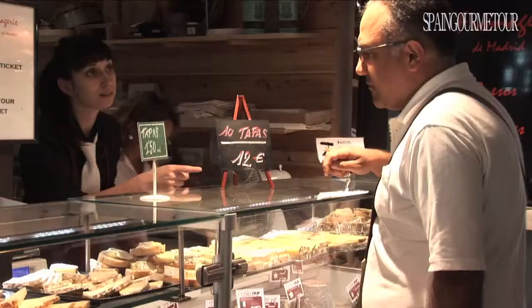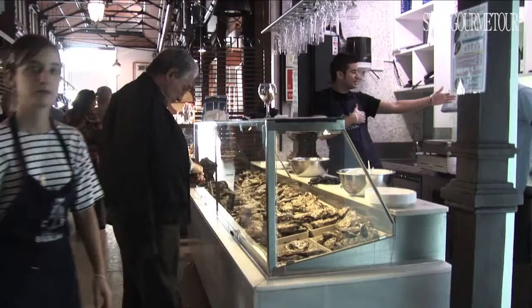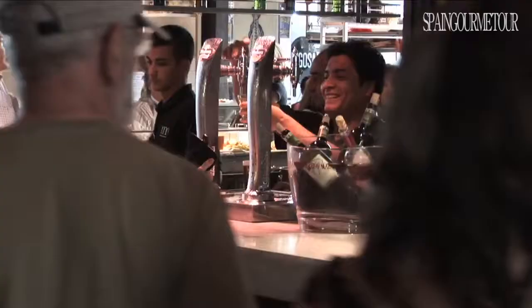The success of San Miguel Market's formula can be seen as soon as you go inside: people buying, eating and drinking for over 14 hours a day, 7 days a week — a constant bustle of activity that has brought this historic market back to life.